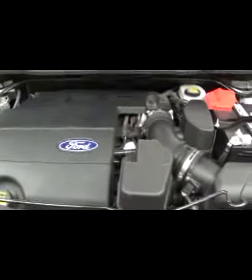We'll go ahead and pop the hood and take a look underneath. It's a nice clean 3.5 liter motor with a very clean engine bay.